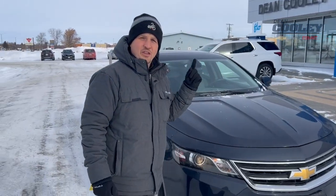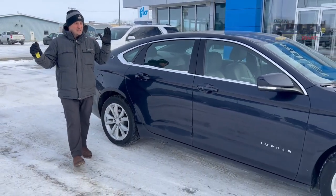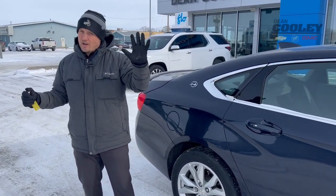Underneath the hood is a 3.6 liter V6 engine that can get you up to about 8 liters per 100 kilometers on the highway. Now if you're not familiar with the Impala, it is a full-size sedan. There's seating for five in there and five people can sit in there very comfortably.